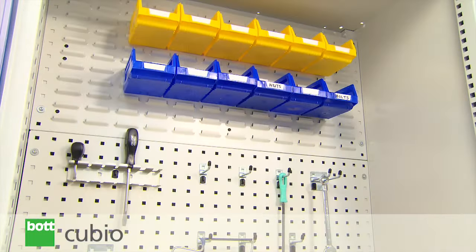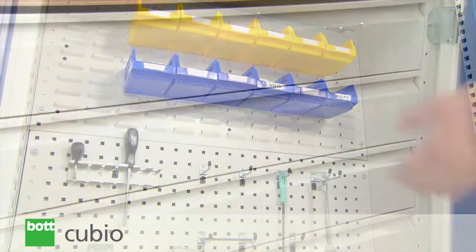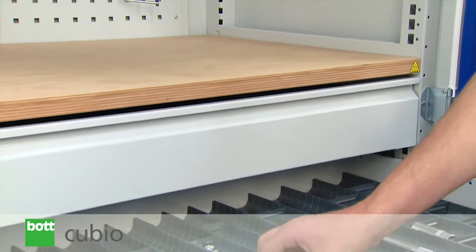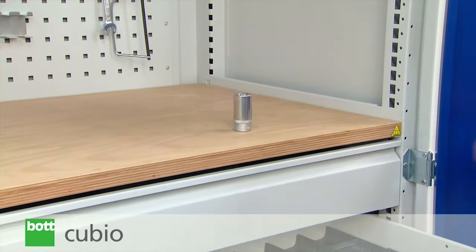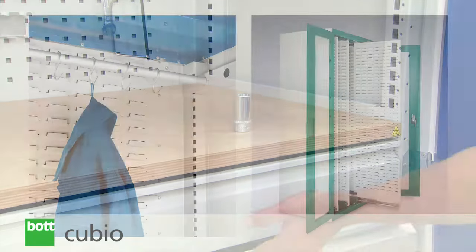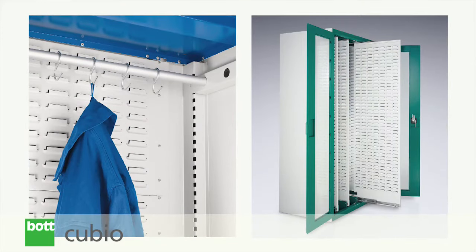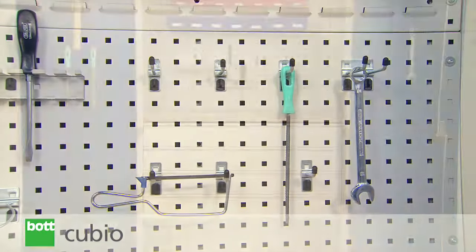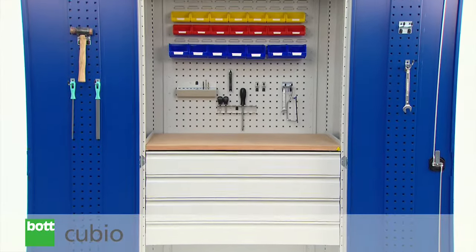The 25mm pitch means accessories can be easily configured to best suit a customer's requirements. Internal drawers, fixed and sliding shelves, worktops, partitions, perfo and louvre panels can be added to fully maximize storage space.